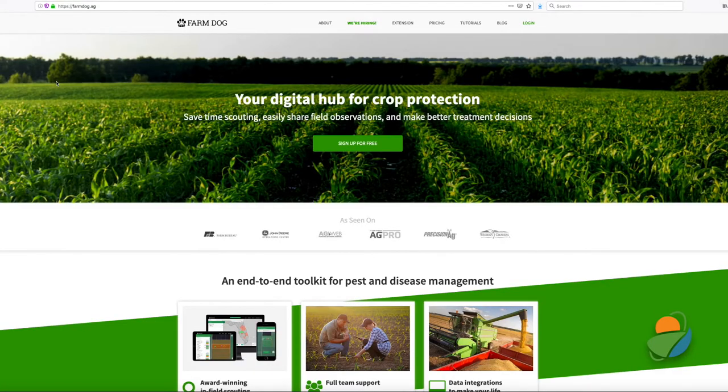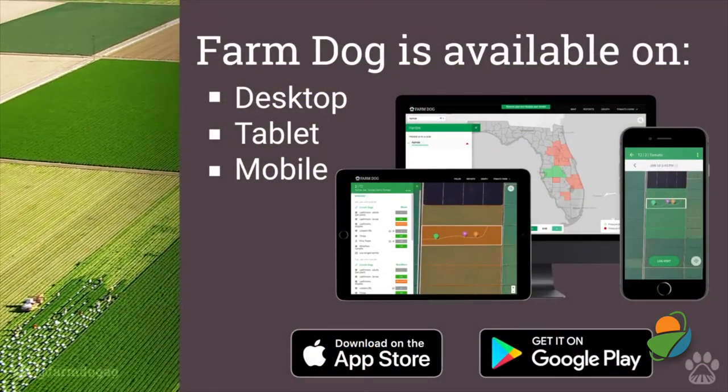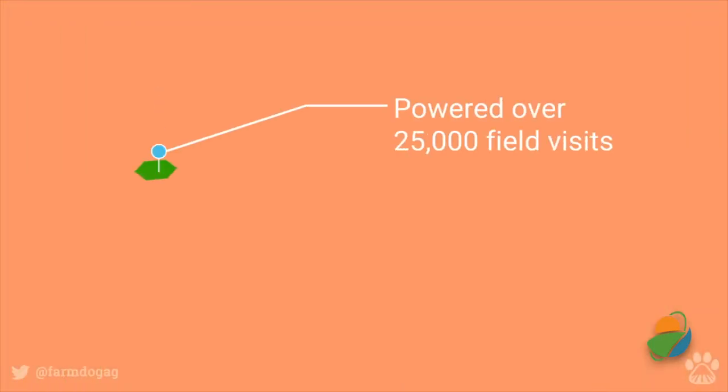If you're wondering what you should even be looking for, the Farm Dog app utilizes GPS during scouting to generate a list of pests to be vigilant for. You can also schedule future scouting visits, add new locations, and export reports.